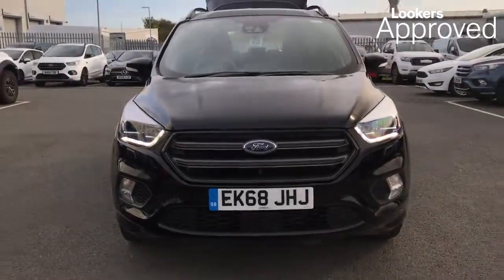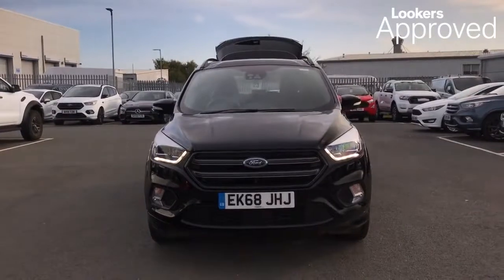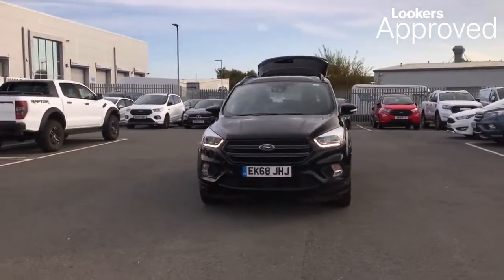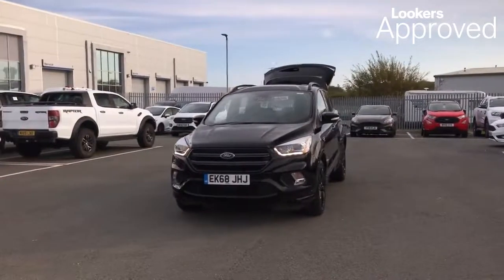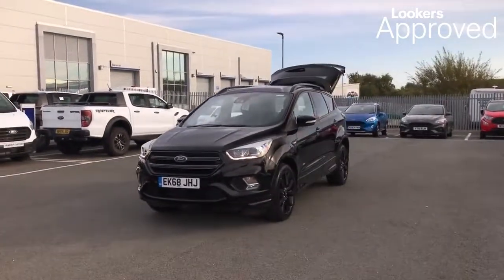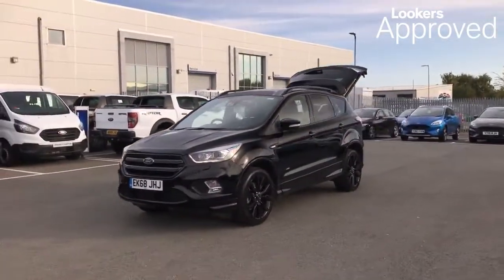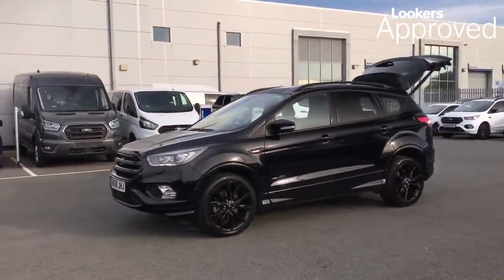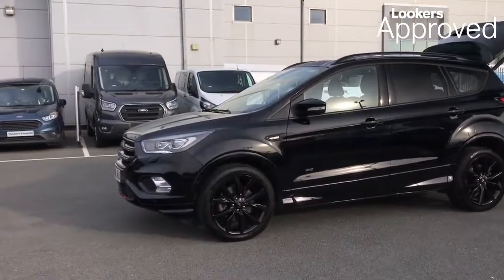I don't want to leave it to chance, when everything is changing. I don't want to live in the past, where everything is flaming. Lookers are proud to present this Lookers Approved Used Vehicle. We're better together, so what do you think about it? I've thought about it.